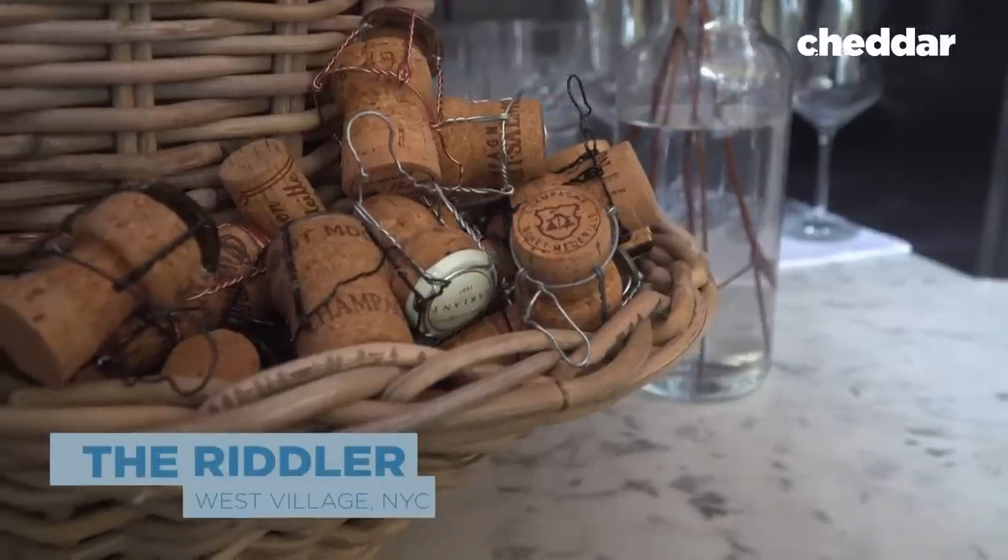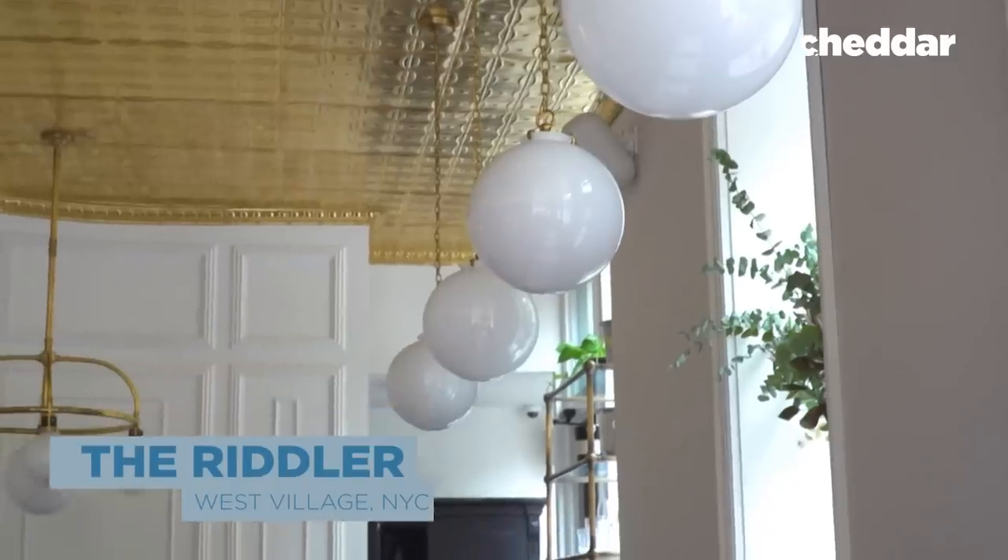My name is Belinda Chang. I am a sommelier at large, and we are here at one of my absolute favorite places in New York City — the brand new Riddler Champagne Bar here in the West Village — and we're here to talk about wine.